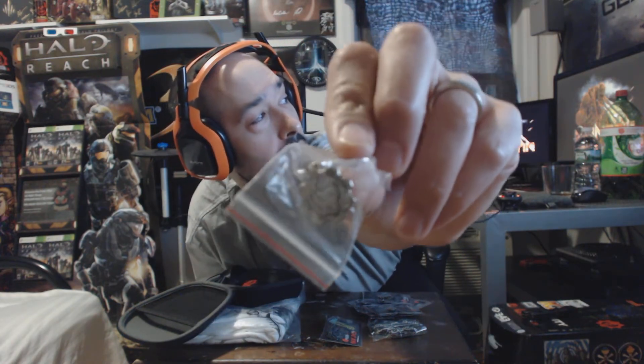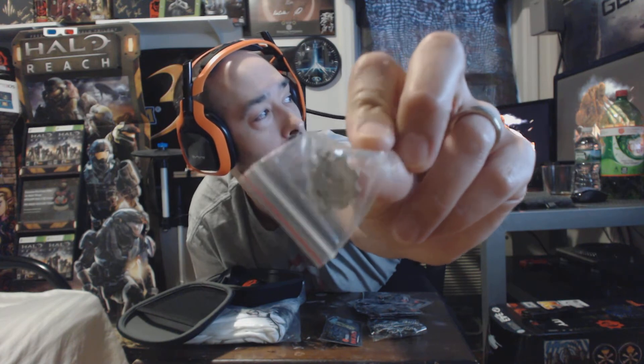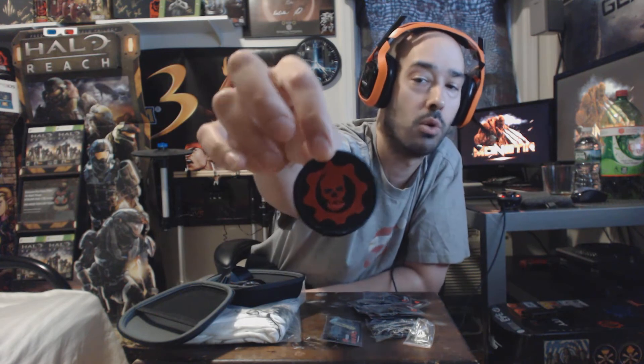Next I have a little Crimson Omen pin that looks like it would go on the edge of a backpack or something like that. That thing's pretty tiny — looks like it's made out of aluminum or tin or whatnot. That's pretty cool; I won't be hanging that on anything because this thing would get lost the very same night. But that's pretty cool — a little Crimson Omen pin or hookup. And there's also a nice little Crimson Omen patch. That's pretty cool.